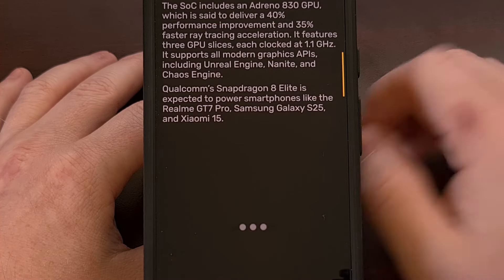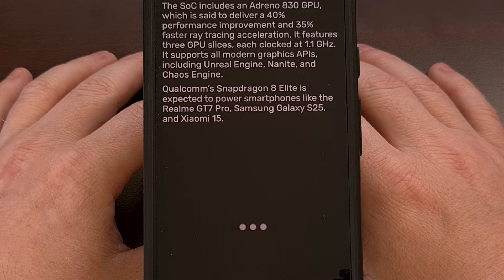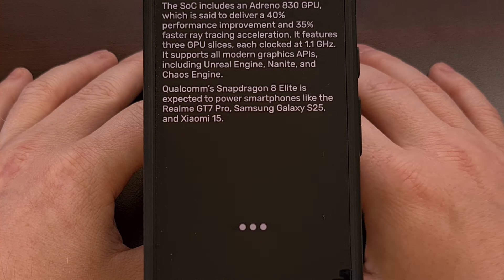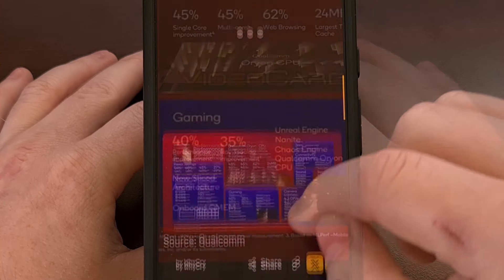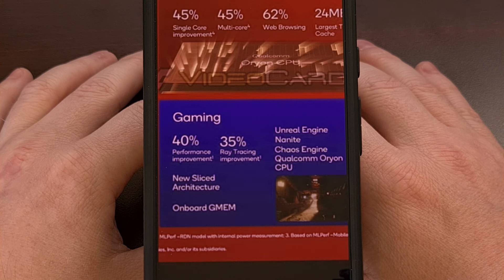On the GPU side of things, the Adreno 830 is boasting a 40% overall improvement compared to its predecessor, with 35% faster ray tracing acceleration. This GPU is comprised of three slices, each being able to hit 1.1 GHz when it comes to its clock speed.